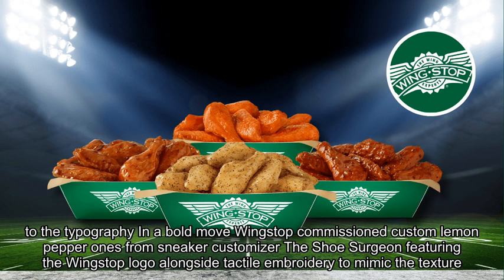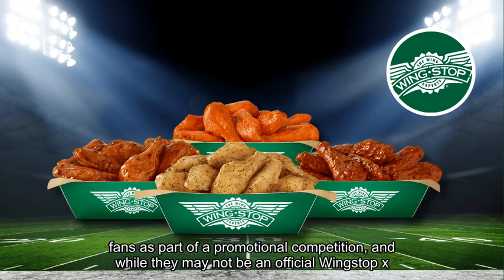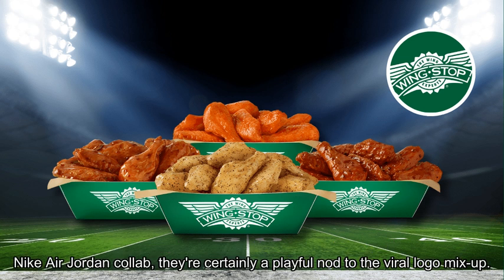In a bold move, Wingstop commissioned custom lemon pepper ones from sneaker customizer the Shoe Surgeon, featuring the Wingstop logo alongside tactile embroidery to mimic the texture of the fast food chain's signature fried chicken. The green and white low tops were given away to fans as part of a promotional competition. And while they may not be an official Wingstop x Nike Air Jordan collab, they're certainly a playful nod to the viral logo mix-up.